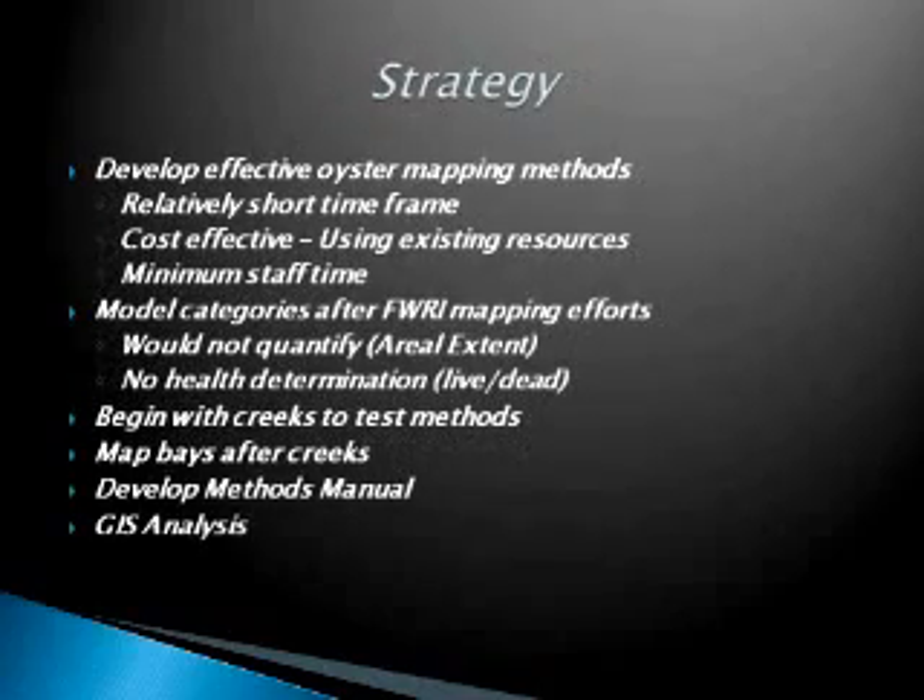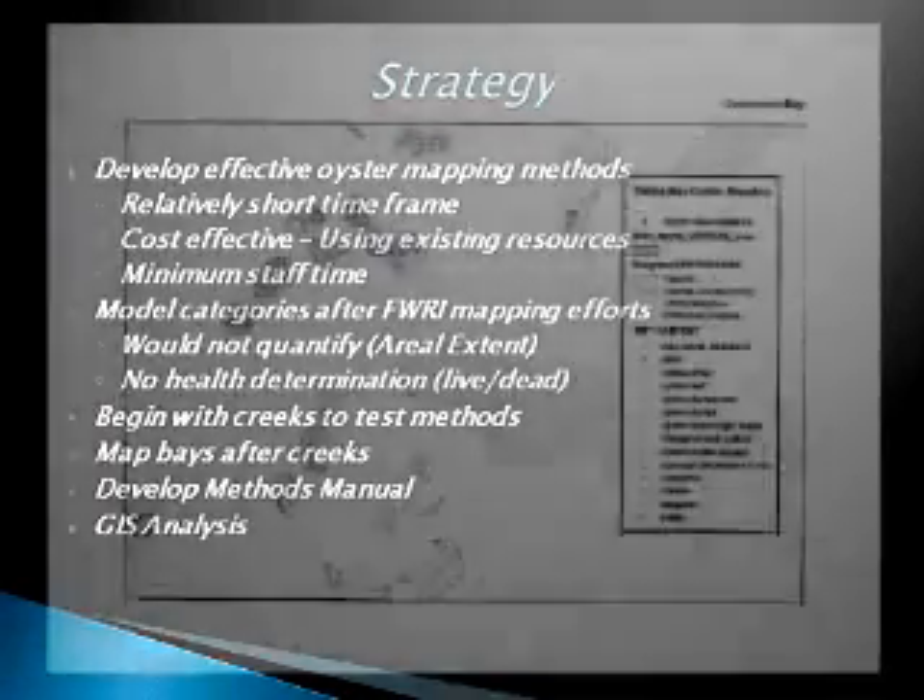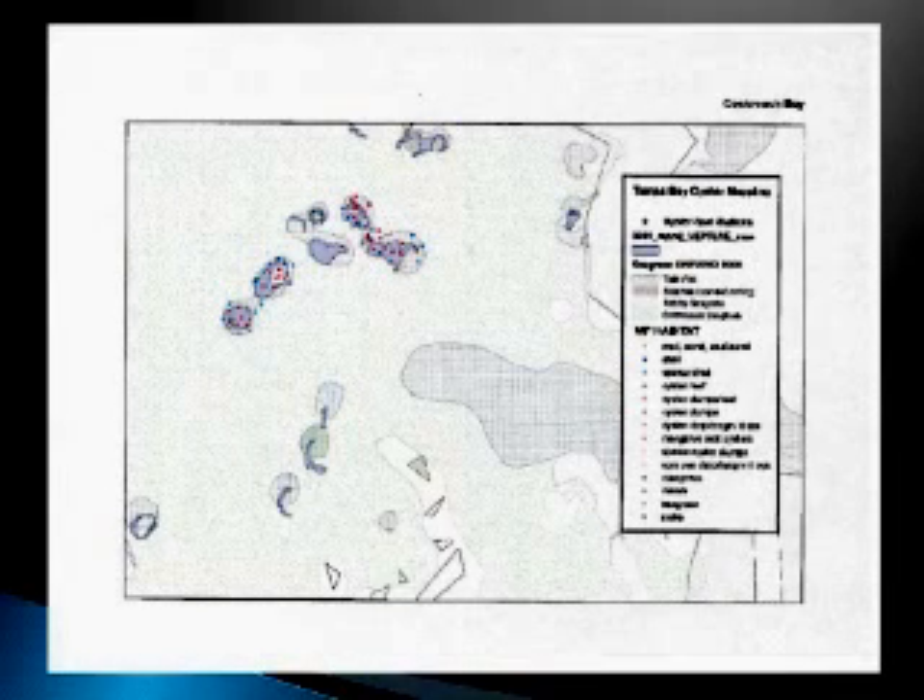We also wanted to develop effective oyster mapping methods. When I was tasked with this, I looked into some efforts and modeled ours after work that FWRI did in the Tampa Bay Cockroach Bay area. We wanted it to be cost-effective since we were going to use staff, didn't have money to spend, and didn't want this to go on for years. I did model the categories after the FWRI mapping efforts, decided to begin with the creeks — which I thought might be a bit simpler than large bay areas — and then went to the bays after, developing a methods manual and then moving into GIS analysis.